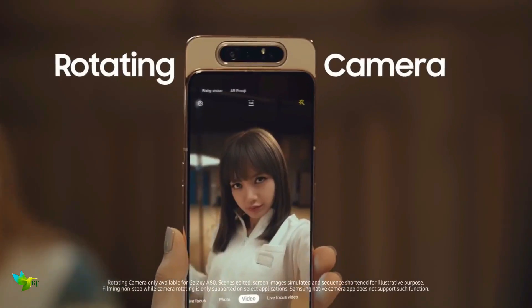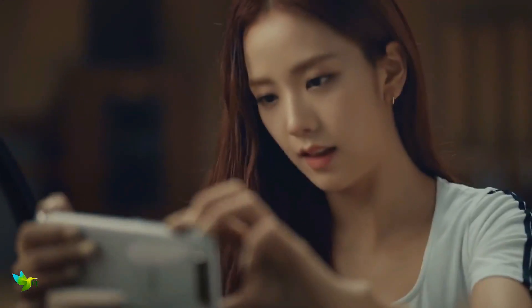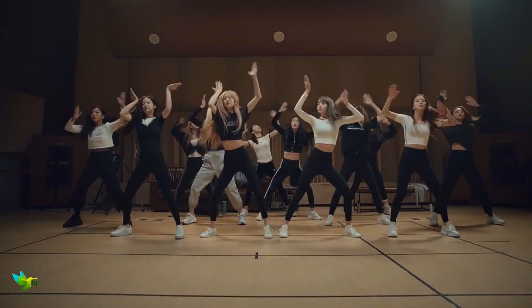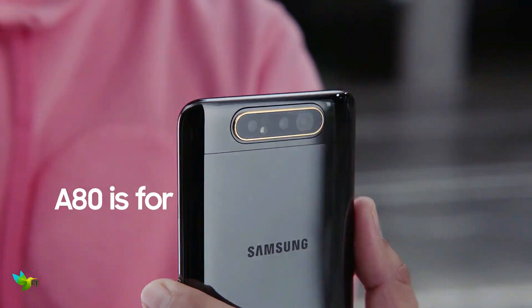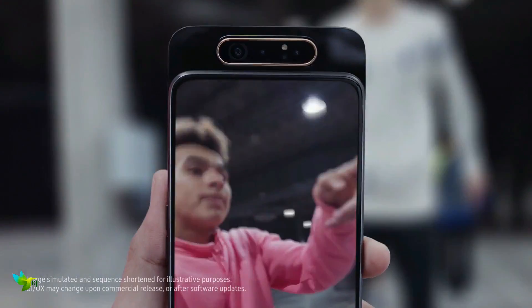Samsung Galaxy A80 is powered by a 1.7GHz octa-core Qualcomm Snapdragon 730G processor. It comes with 8GB of RAM. Samsung Galaxy A80 happens to be the first smartphone to launch with a slider mechanism along with a rotating camera.